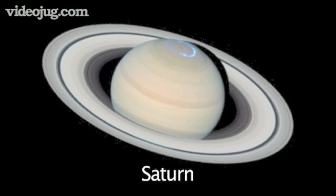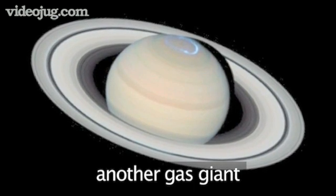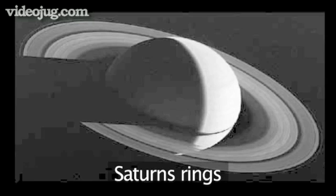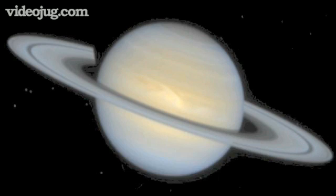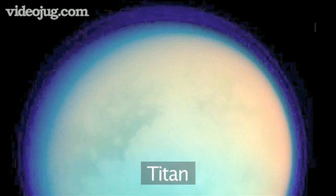Saturn is the second largest planet. Like Jupiter, Saturn too is a gas giant with no rocky surface — what we see is merely the tops of the clouds. The most striking thing about Saturn is its ring system. They are not solid, but split into many different rings. Saturn also has many moons, the largest of which, Titan, is the biggest in our solar system.